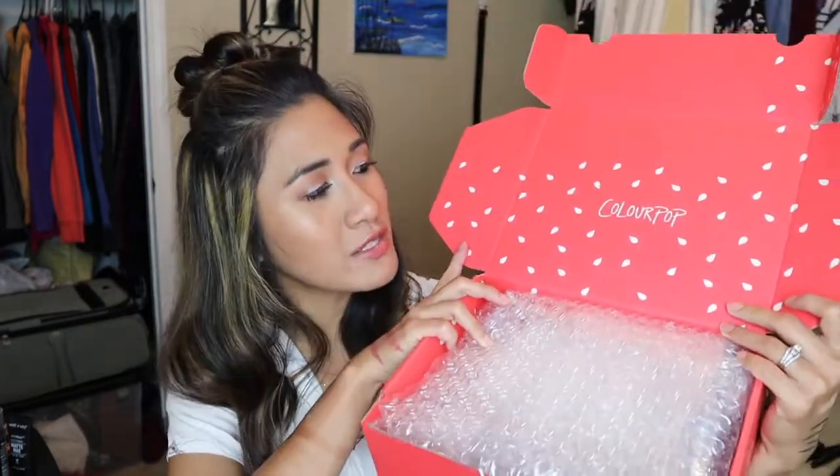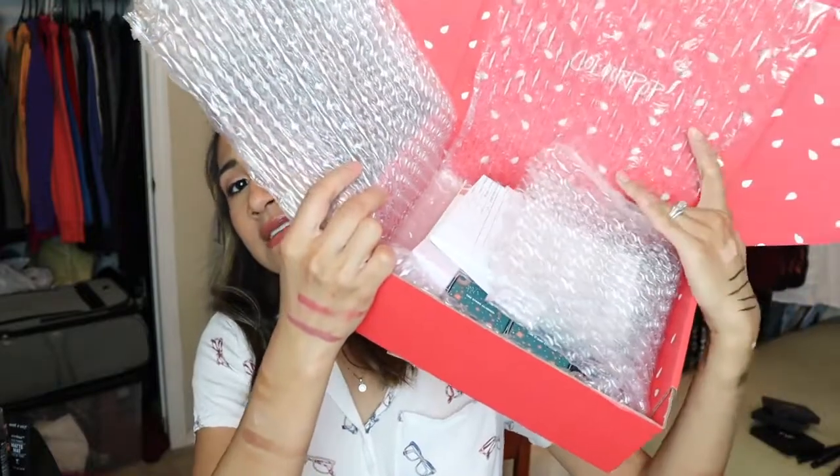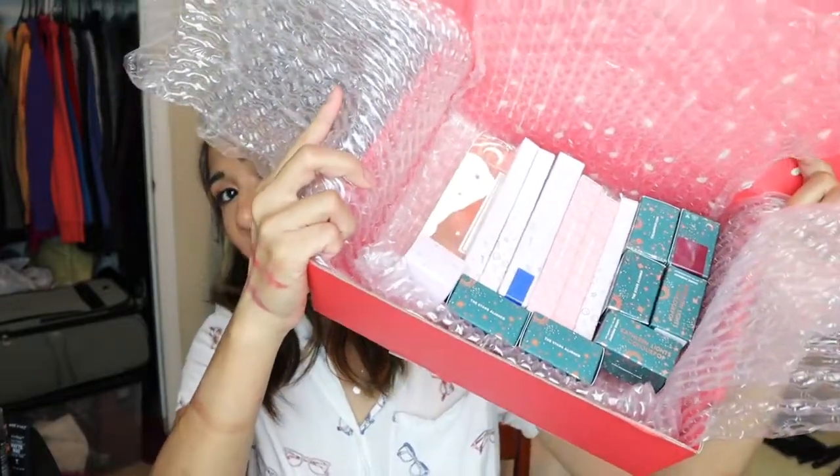Now we're moving on to my ColourPop shipment. ColourPop had about 30% off during the Memorial Weekend sale and I just had to get something because, as you guys probably know by now, I love ColourPop. Their packaging looks like watermelon and they definitely protect everything with bubble wrap inside. I also got some products from the Kathleen Lights collaboration — I love everything she's created with ColourPop and I'm slowly building up my collection. I'm also waiting to get some products from the Zoella x ColourPop collaboration.